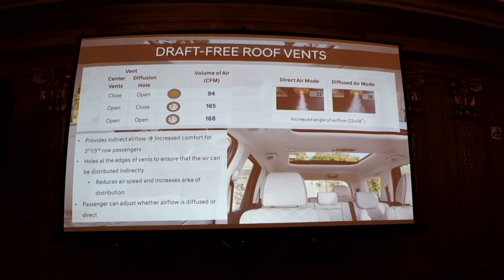Another neat feature: we've all been on an airplane and been blown in the face by that air nozzle. Hyundai engineers decided to do something about that for rear passengers. There's a diffusion device available on the second and third rows with different modes — a traditional center vent you can close off, or open-up diffusion holes that disperse air in a wider pattern rather than blowing directly at you. A really thoughtful feature for rear passenger comfort.